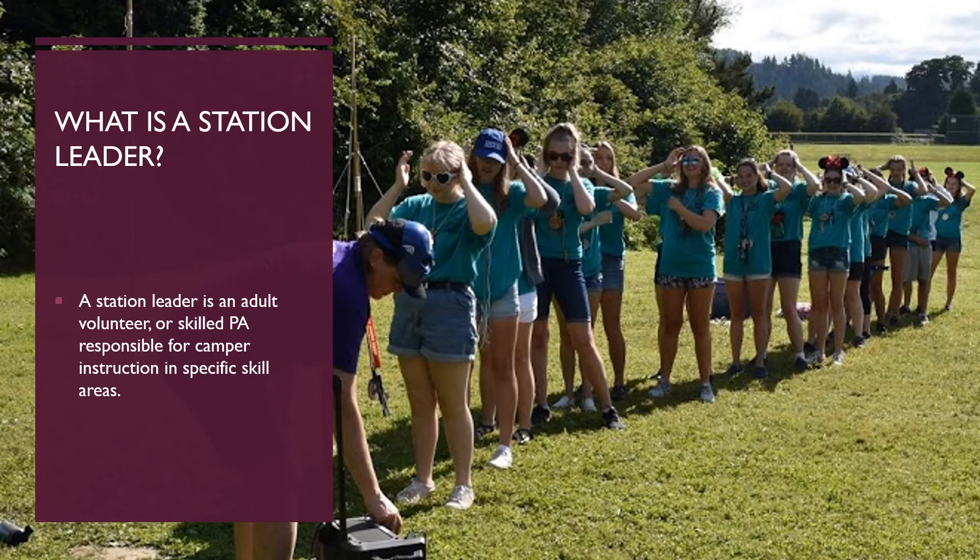A station leader is an adult volunteer or skilled PA responsible for camper instruction in specific skill areas. If you are a station leader, please watch your specific station videos. Or if you'd like to know more about the different stations we have at WDC, you can go to our website, woodvilledaycamp.weebly.com.